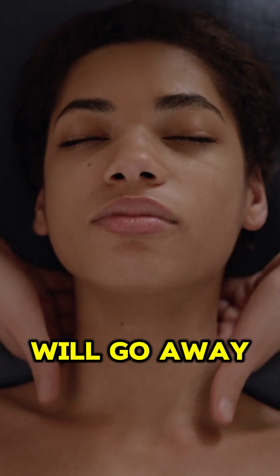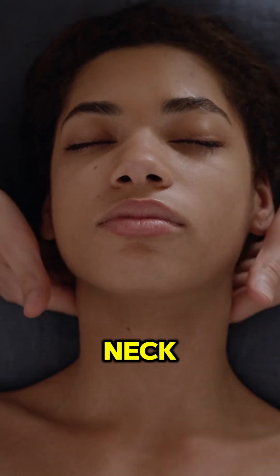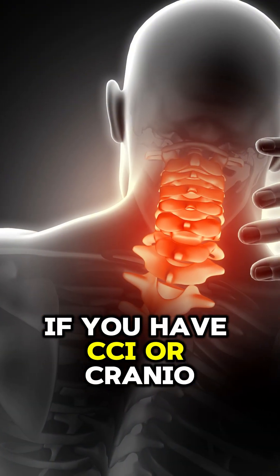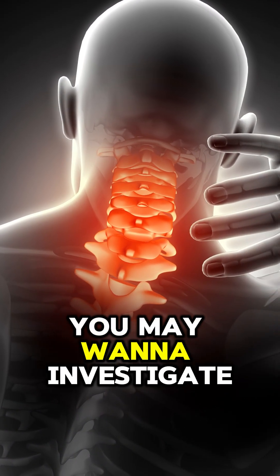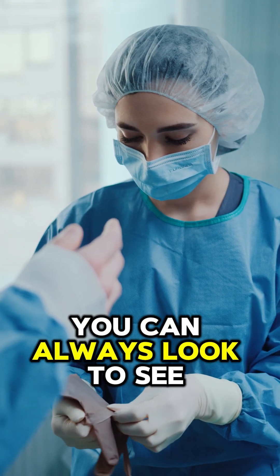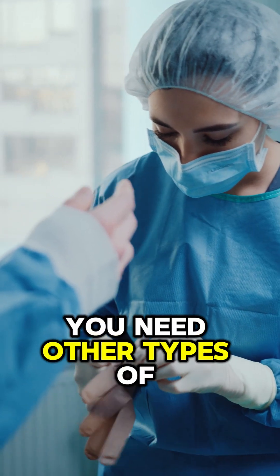Many times these symptoms will go away once you stabilize the upper neck. Just because you have IJV compression doesn't mean it's causing your symptoms. If you have CCI — craniocervical instability — you may want to investigate that and get it treated without surgery. If that doesn't work, you can always look at whether or not you need other types of surgeries.